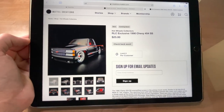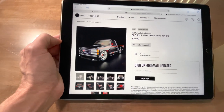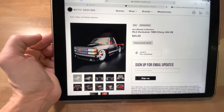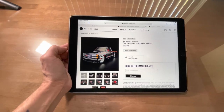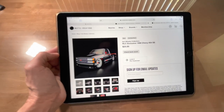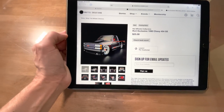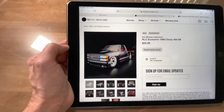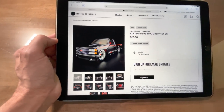Today is another RLC drop. It's called the Black Rat — the RLC exclusive 1990 Chevy 454 SS. We are allowed two per customer, as you can see right there: limit two per customer. So I won't be using both accounts today.